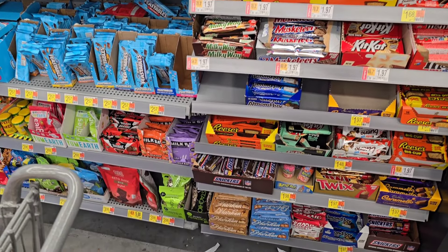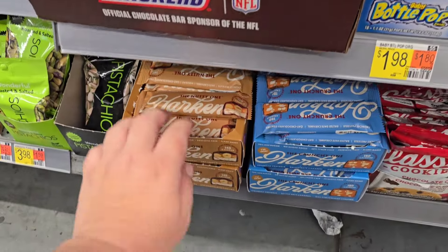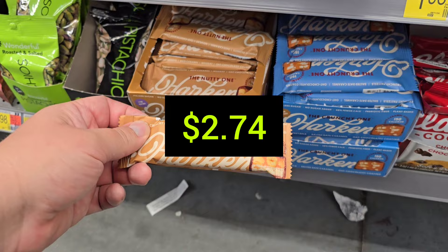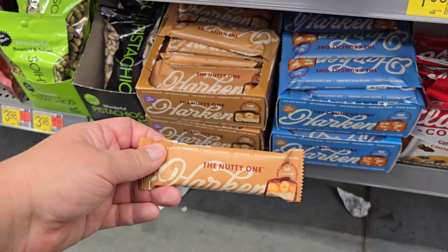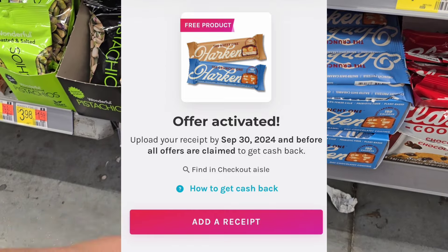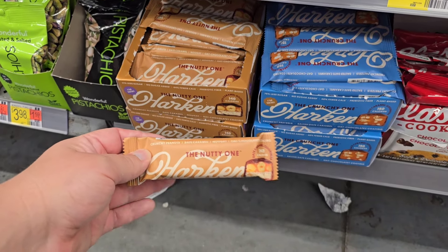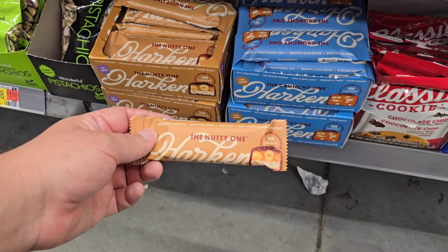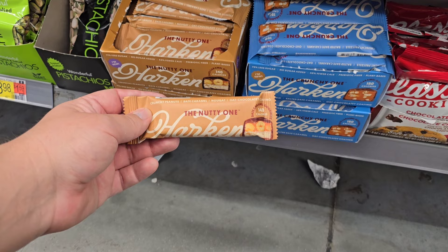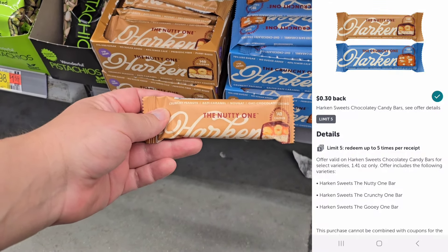This is going to be a really easy moneymaker. It's on the Harkin bar — they have the crunchy one or the nutty one. With Social Nature, it's going to be a complete freebie. You're going to pay whatever it costs, submit your receipt, and they'll send it right back to your PayPal account. So it's a freebie right off the bat. Then right after that, you submit to Ibotta for 30 cents back, making it an easy 30 cent moneymaker.